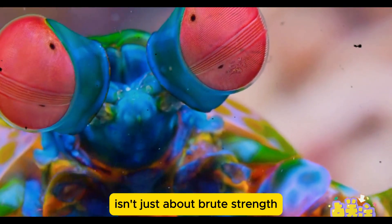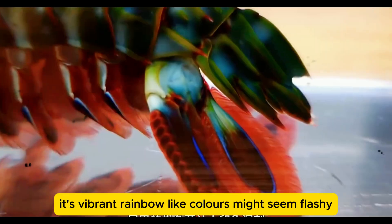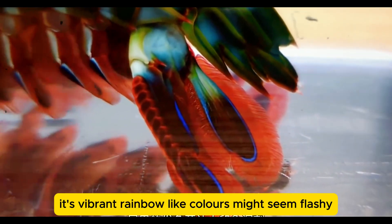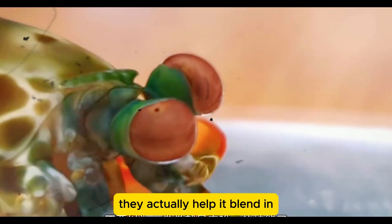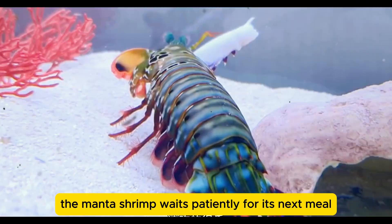But the Peacock Mantis Shrimp isn't just about brute strength — it's a master of stealth. Its vibrant, rainbow-like colors might seem flashy, but in the colorful world of coral reefs, they actually help it blend in. Hidden among the corals, the mantis shrimp waits patiently for its next meal.